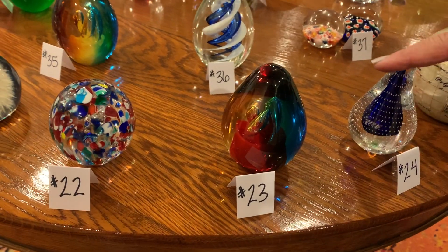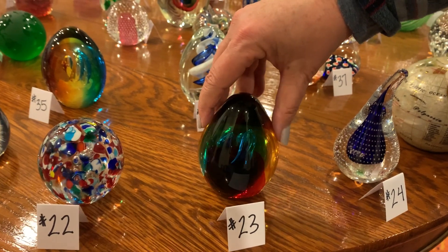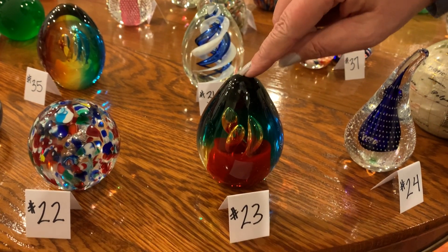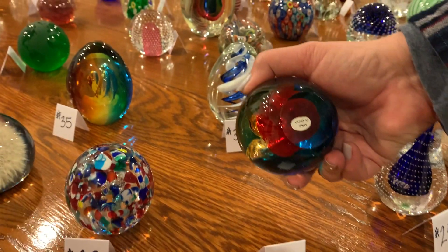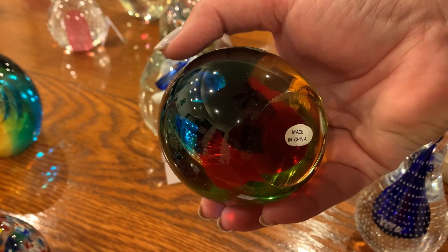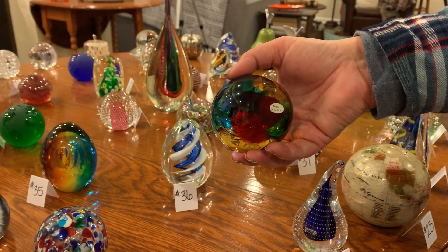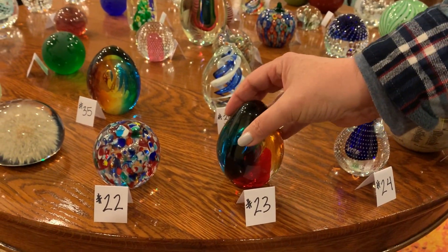Number twenty-three: look at that — it's got kind of a rainbow effect. Murano made eggs with this kind of coloration with bubbles inside, but this one is marked made in China, so I guess they're copies. If you have a genuine Murano one, I've seen them listed for like $200 something on eBay, but obviously that's not what this one is.